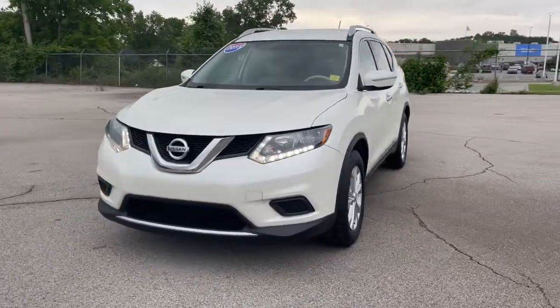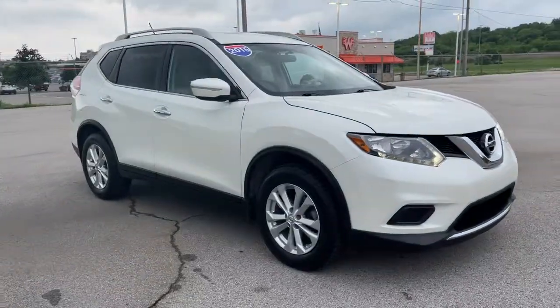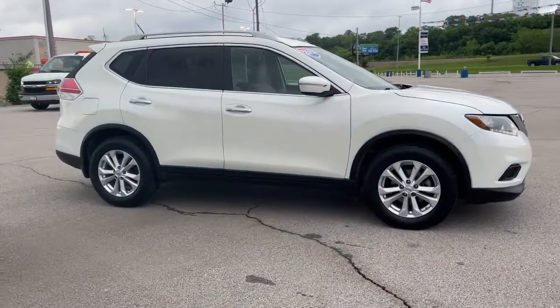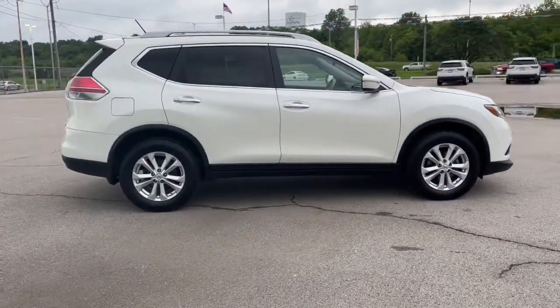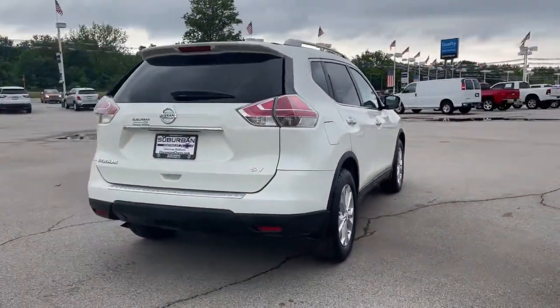Introducing the 2015 Nissan Rogue. With less than 120,000 miles on the odometer, this vehicle provides excellent value. Here's a stylish, efficient Rogue that has the features you need to stay on top of today's demanding lifestyle.